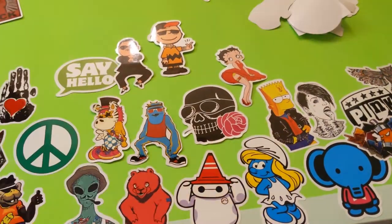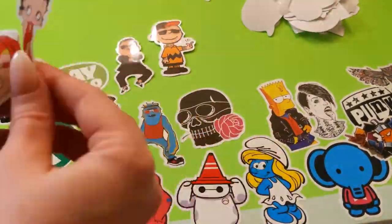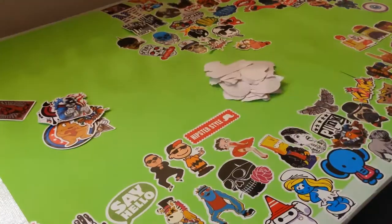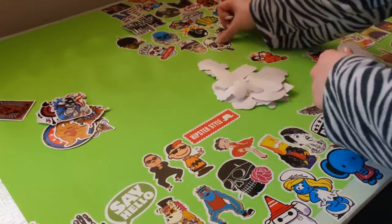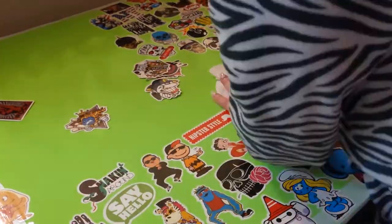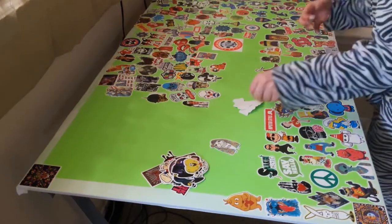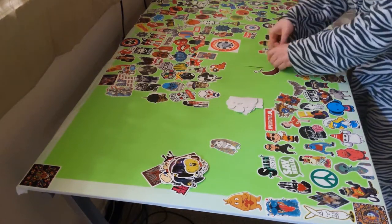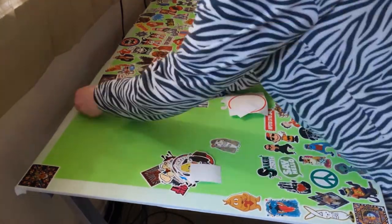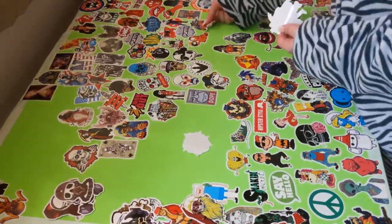If you decide to try this project for yourself, please tag me on Twitter or Instagram or make a YouTube video about it — I definitely want to see whatever you do. Now we're moving on to the section of my desk that is more about me. I was very intentional with this project because I wanted the positive stickers to be closer to me, and the more violent stickers to be hidden by my keyboard and monitors. I wanted a nice collection of things that I'm going to be looking at every day.